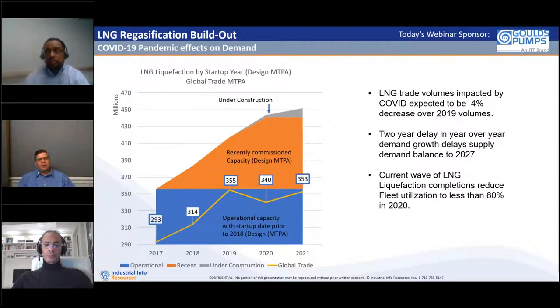From a global trade perspective, the COVID shutdowns are likely to produce a 4% downturn over last year — roughly 340 million metric tons per annum of trade this year, down from the 355 we saw last year. We're expecting a sharp recovery in demand next year, but even with that recovery, there's a two-year delay in year-over-year demand growth. A year ago we would have said we'd be back in balance in 2025; now it's looking like 2027 or perhaps as late as 2028.